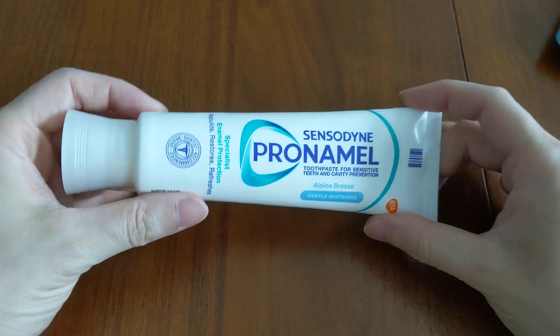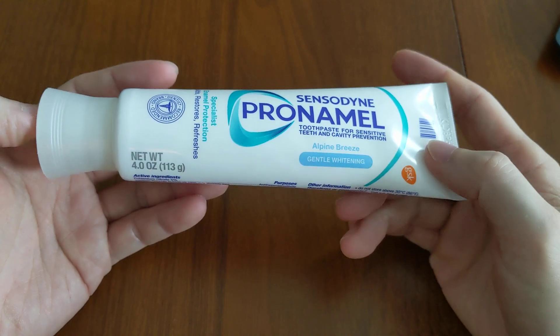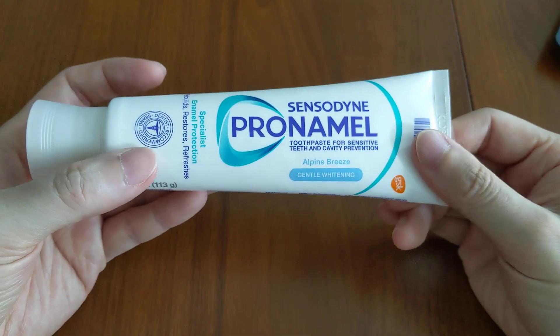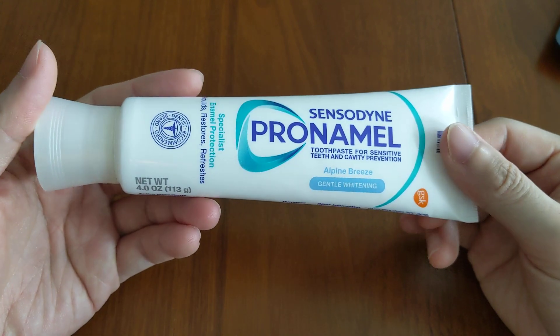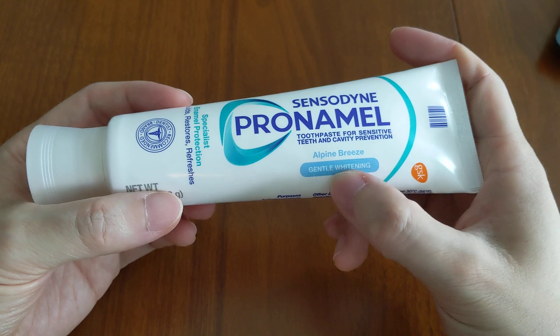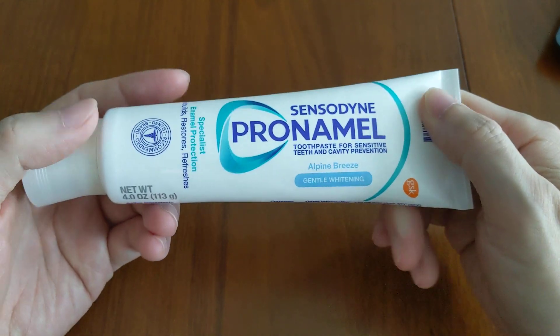This is a review of the Sensodyne Pro-Namel Gentle Whitening Toothpaste. We'll go through all of the pros and also the cons that I found while using this toothpaste, and we'll also discuss whether or not it actually whitens your teeth, since it does say it's a whitening toothpaste.